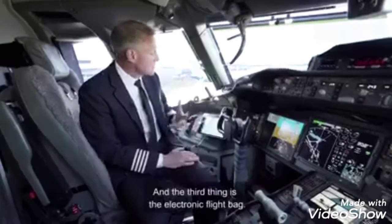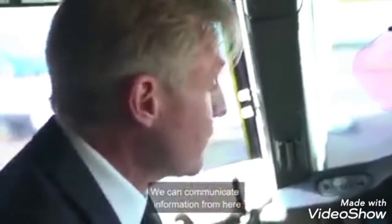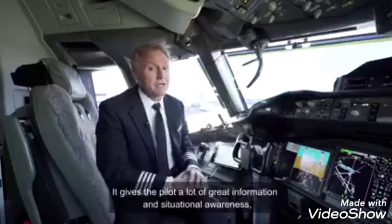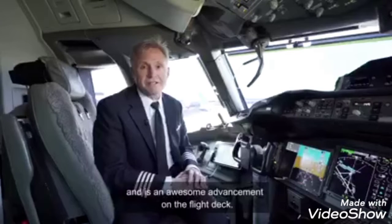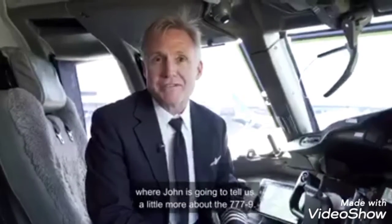And the third thing is the electronic flight bag. We can communicate information from here and display it on the front display. It gives the pilot a lot of great information and situational awareness and is an awesome advancement on the flight deck. Now let's go back to the cabin, where John's going to tell us a little more about the 777-9.